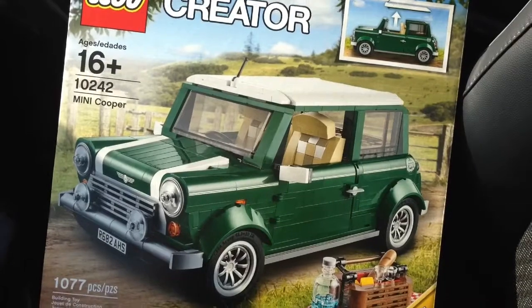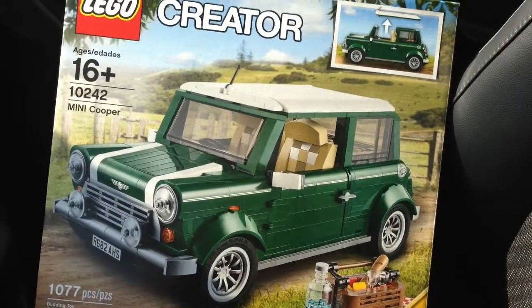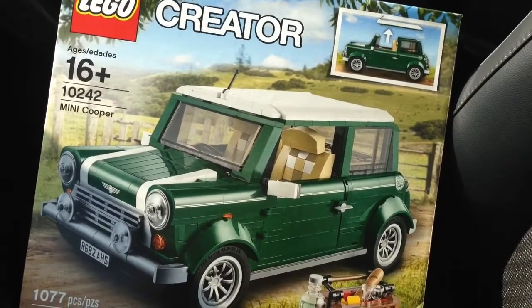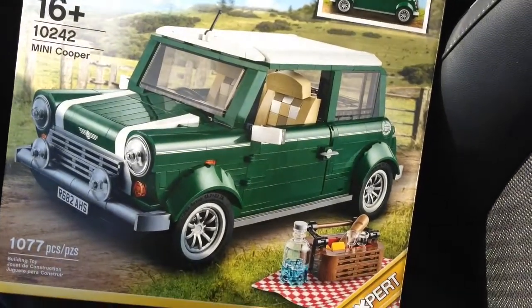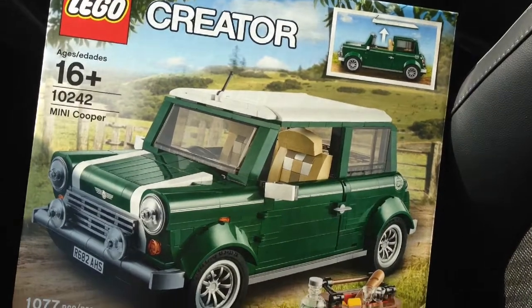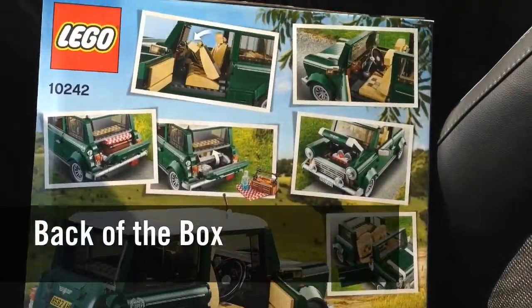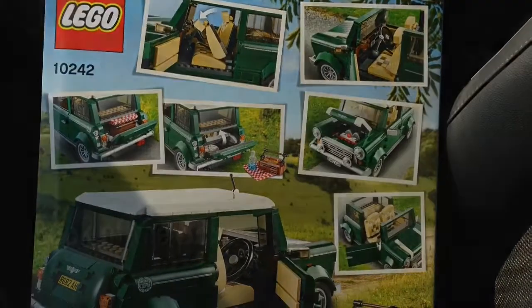So here we have it — the much anticipated Mini Cooper. A very awesome set. This will look excellent beside the camper van. So this is how the front of the box looks like, and here's the back of the box with all the features. We can't wait to open this guy up.